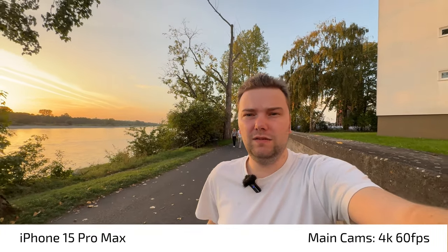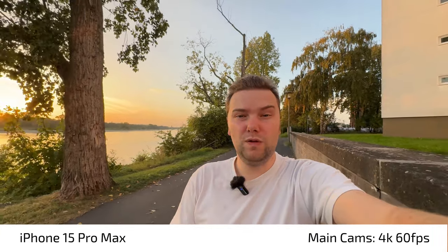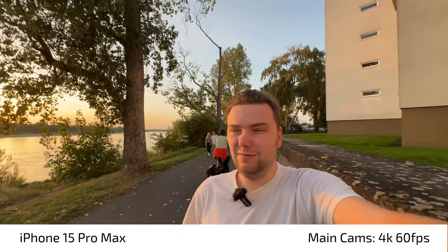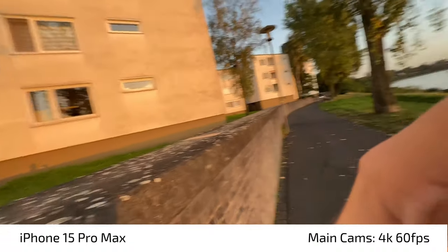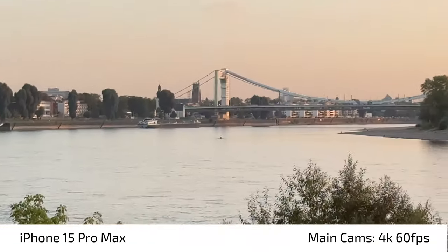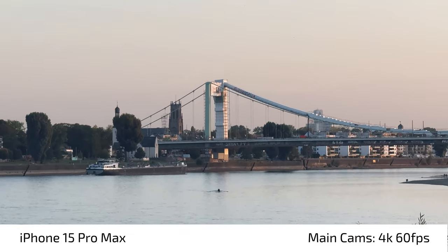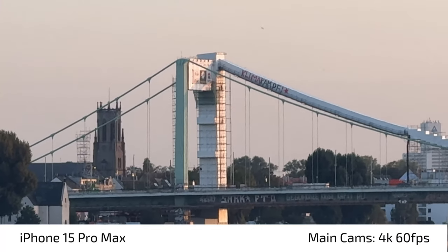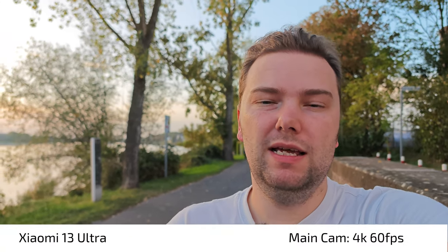We can also switch to the ultra-wide angle — there's a button for this. Now we're at the ultra-wide angle, also at 4K 60fps, which is quite nice. What do you think about the stabilization, colors, and so on here? Then we want to try out zoom — let's go to 2x zoom, then switch to 5x zoom, and then slowly go to the 15x maximum zoom.